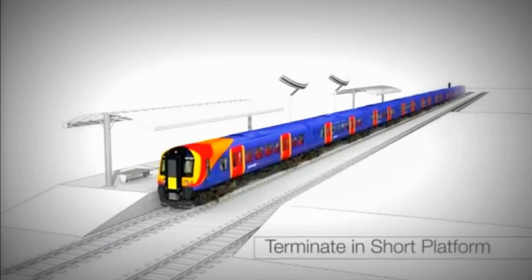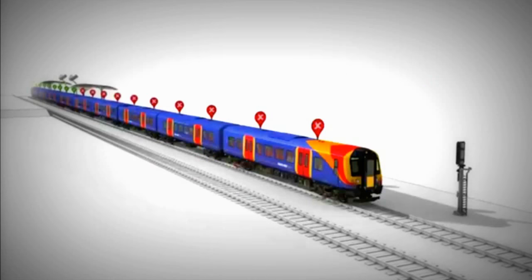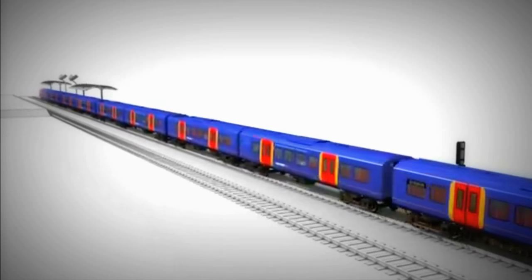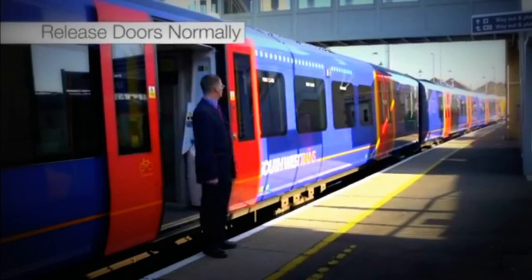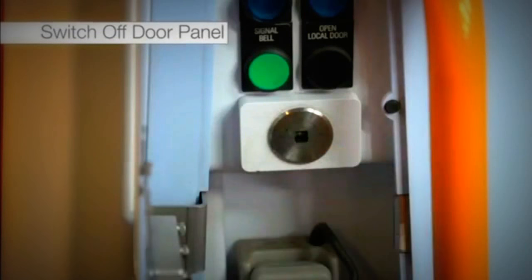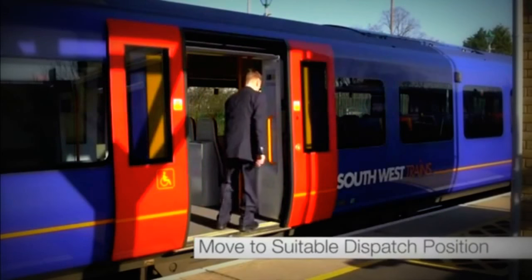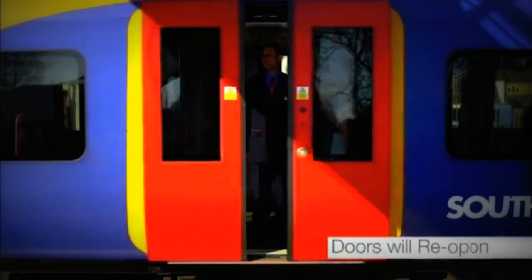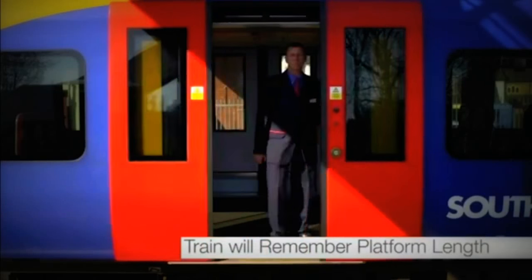If the train you are working terminates at a short platform and is required to restart in the opposite direction, as long as it isn't necessary for the train to draw forward clear of the starting signal, the following procedure should be followed. Release the doors normally and as passengers are alighting, switch off the door panel you are working from and remove the key. You can then move to the most suitable location for dispatching the train. If you close the passenger doors, you will be able to reopen them as the train will remember the length of the platform.